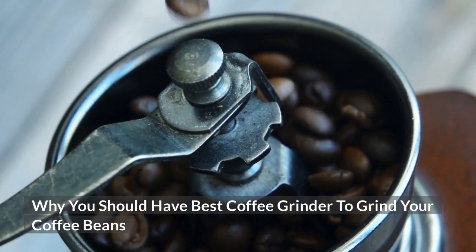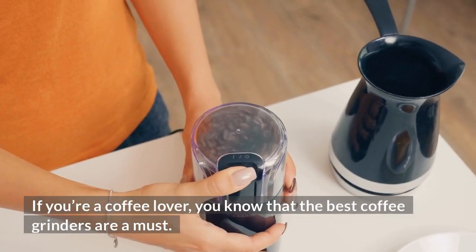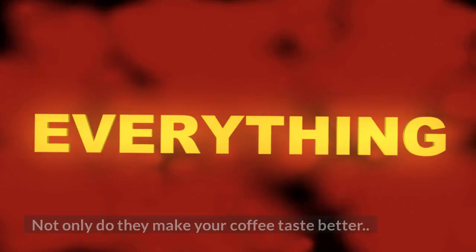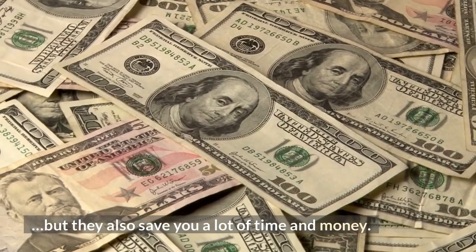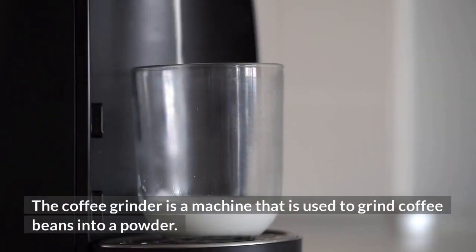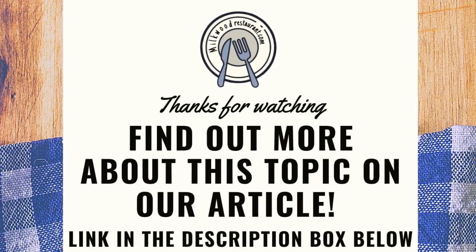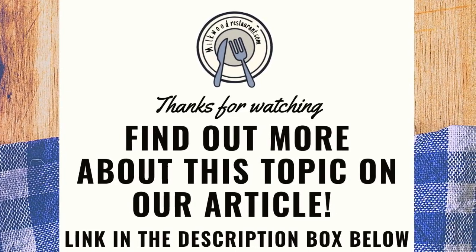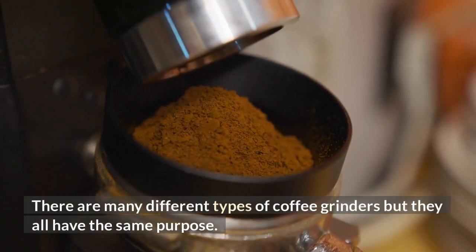If you're a coffee lover, you know that the best coffee grinders are a must. Not only do they make your coffee taste better, but they also save you a lot of time and money. A coffee grinder is a machine used to grind coffee beans into a powder, and there are many different types, but they all serve the same purpose.